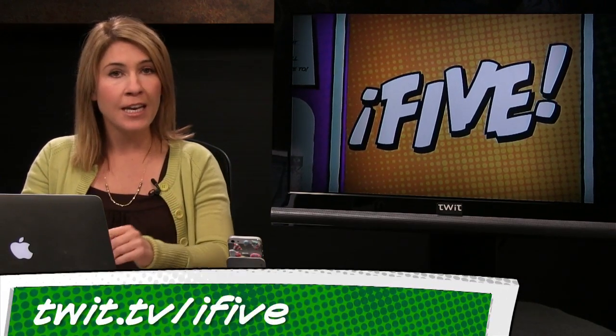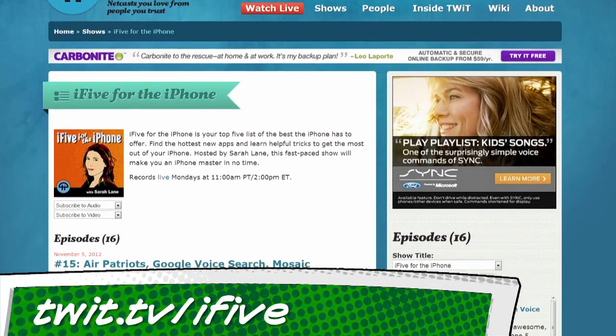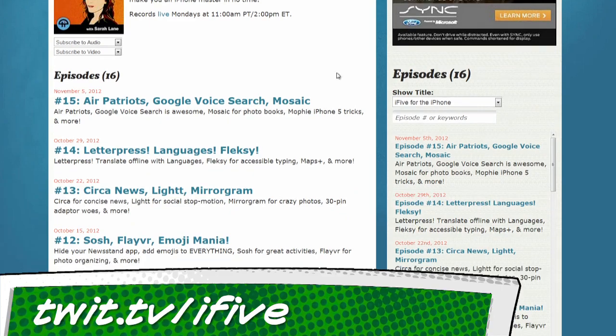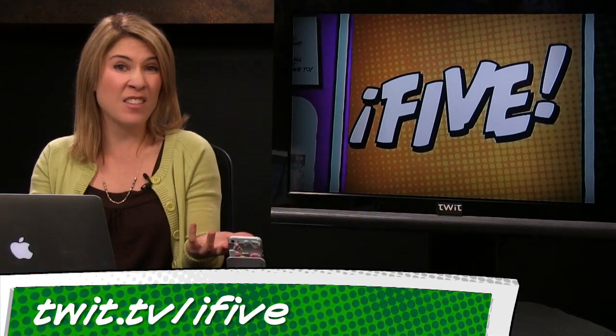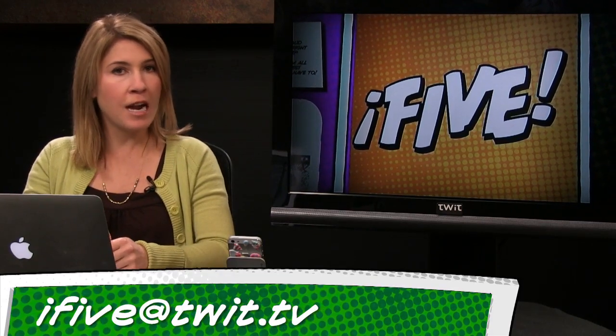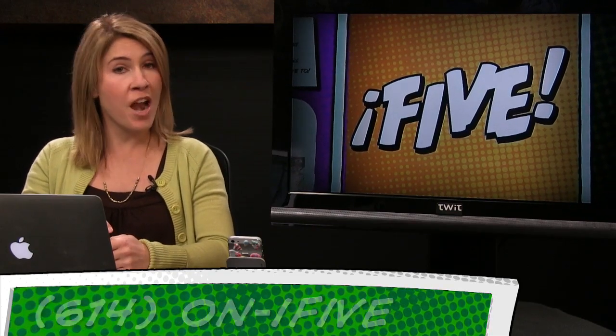And that's it for this episode of i5 for the iPhone. I hope you enjoyed it as much as I did. For links to everything we talked about, or to subscribe to the show totally free and catch up on episodes 1 through 15, visit us at twit.tv/i5. If you know an app junkie or someone who needs iPhone tips, send them our way. Email us at i5@twit.tv, leave a voicemail at 614-ON-I5, or send us a video with an app review of your own. I'm Sarah Lane, and I'll see you next week.